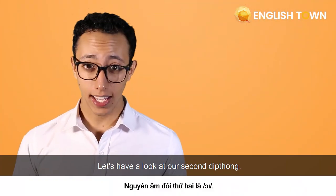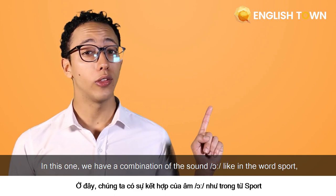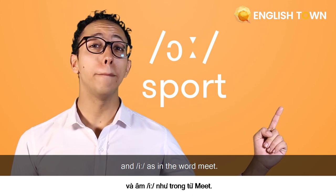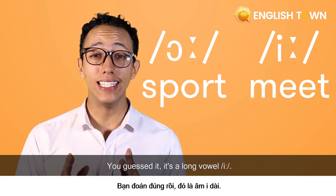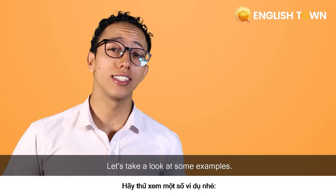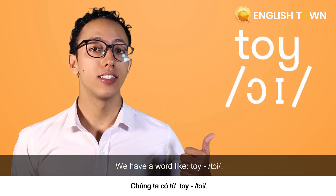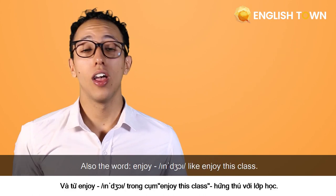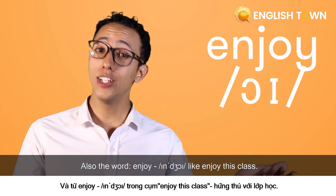Let's have a look at our second diphthong. In this one we have a combination of the sounds 'oh' like in the word 'sport' and 'ee' as in the word 'meet' — you guessed it, it's a long vowel ee. Let's take a look at some examples: the word 'toy' — oh-ee, 'toy' — also the word 'enjoy,' like 'enjoy this class.'